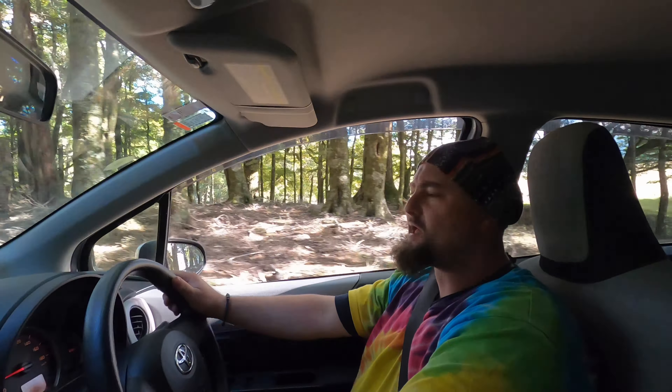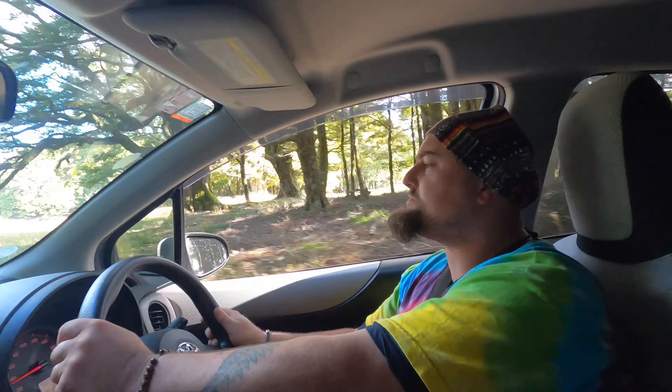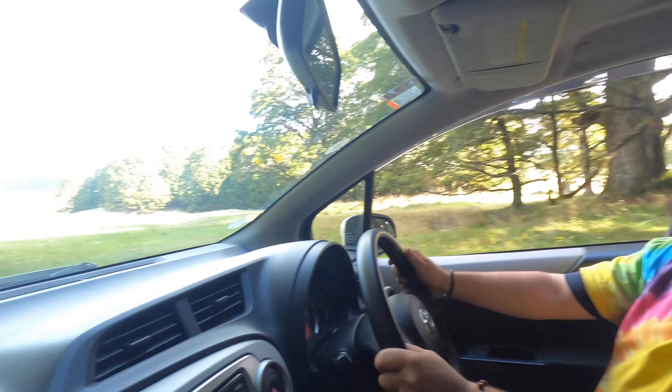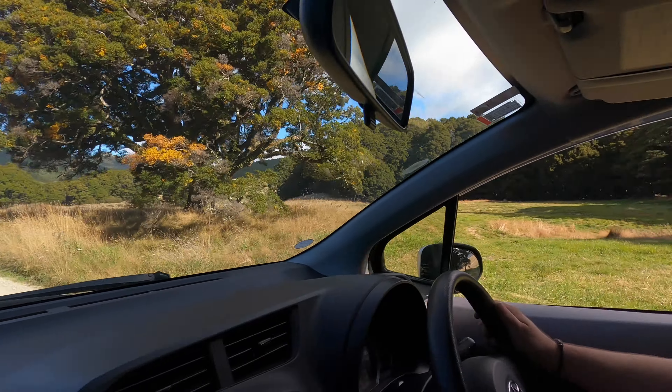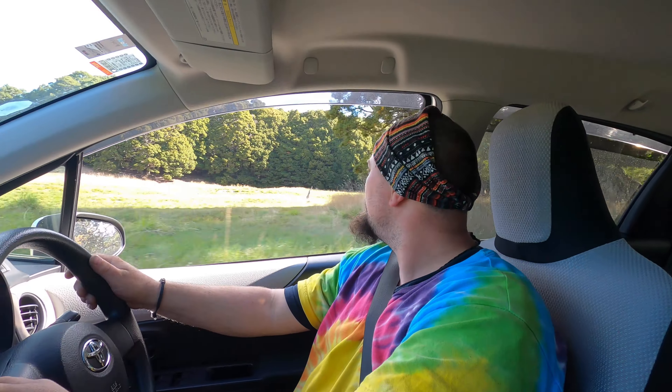What a beautiful area. We are at the side of the illuminating vehicle — what a beautiful area.